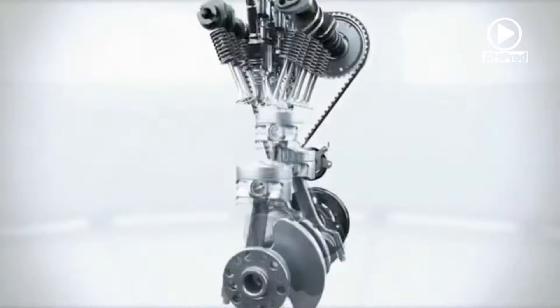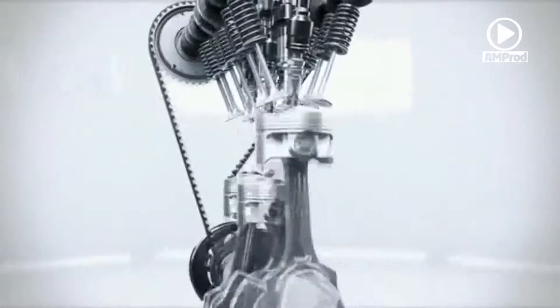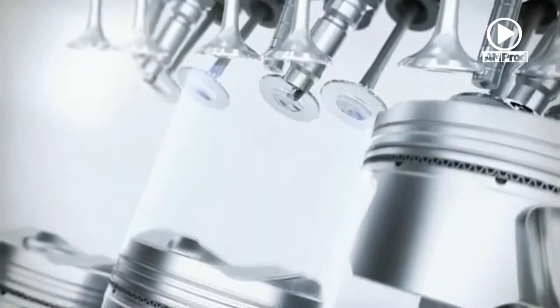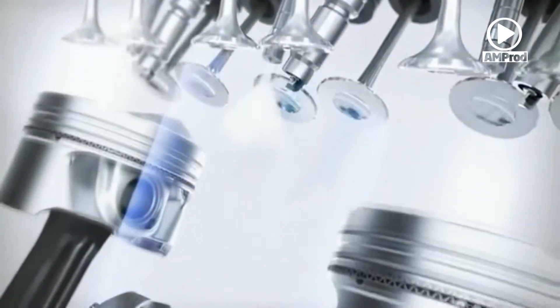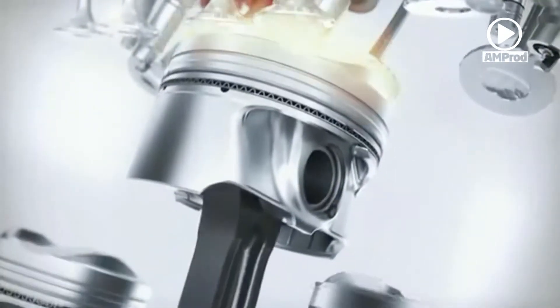The direct injectors of the second generation direct injection system are located centrally to provide a much cooler and denser fuel-to-air ratio independent of the piston's geometry. This leads to a more efficient combustion and reduces fuel consumption. The direct injection enables multiple injections per combustion cycle so that the injection can be adapted to the effective requirements.